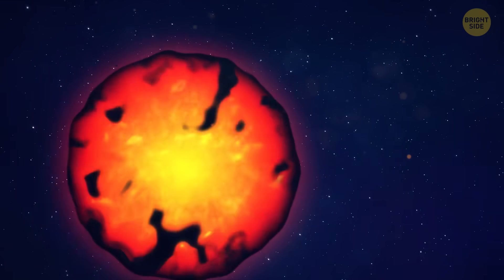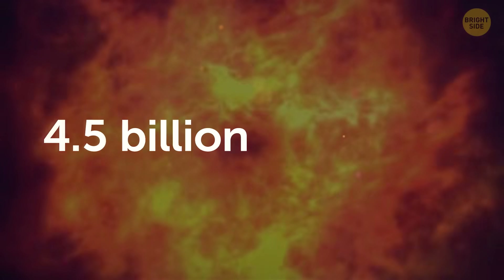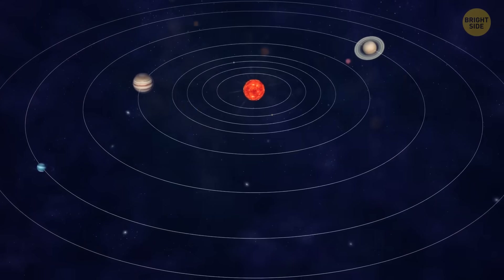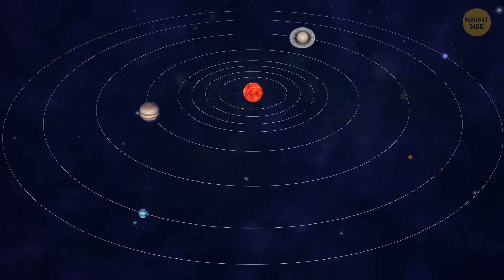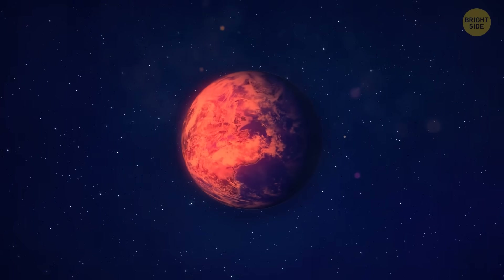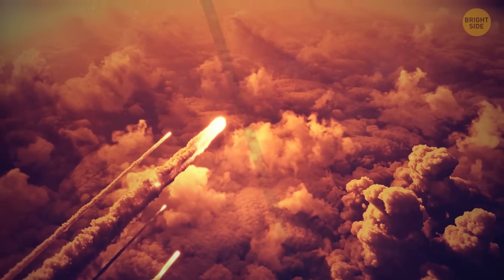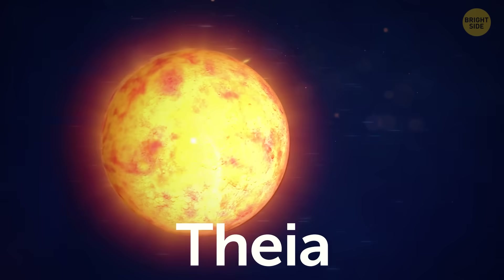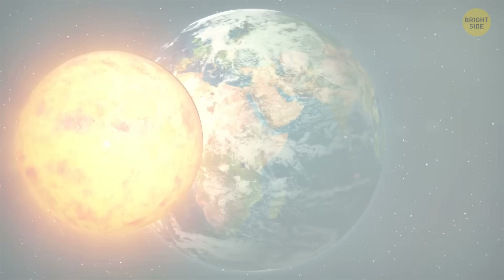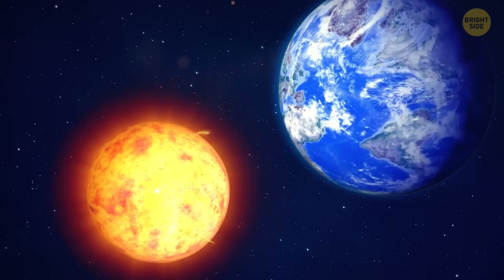Once upon a time, the moon used to be a red ball of lava — way back in time, 4.5 billion years ago. Now this is our solar system, full of dust and asteroids constantly bumping into each other, playing space billiards. This is Earth, just beginning to cool off from constant asteroid and comet impacts. But then Theia appears — a planet the size of Mars, with a chaotic orbit approaching Earth in a spiral. A collision was inevitable.